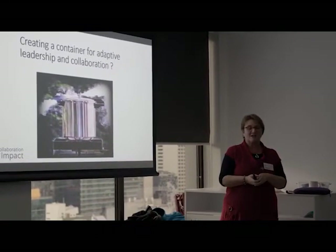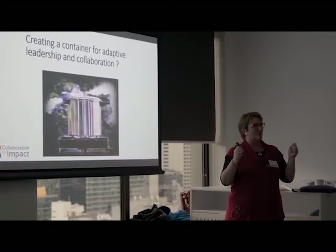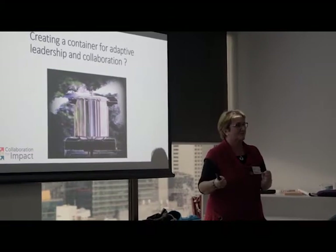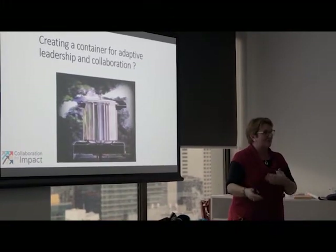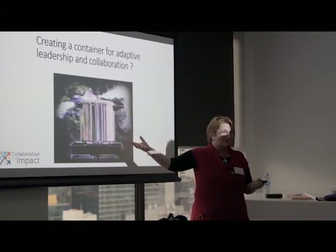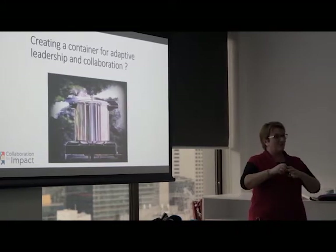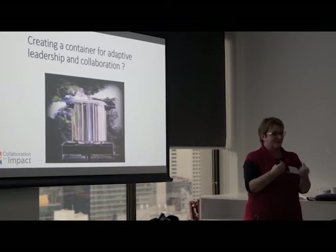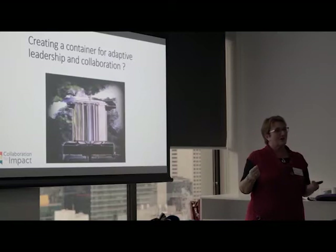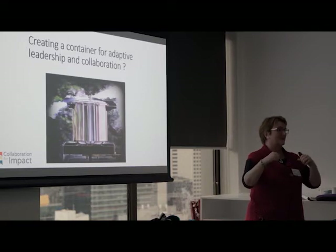The analogy of a pressure cooker is a really useful one for thinking about a holding environment, because what we're trying to do is create a new recipe. For some of the issues we're trying to tackle, we don't have a recipe — we've got to create a different dish. We don't want to use a wok, because that cooks really fast and the heat dissipates. We actually want this to cook slowly, and we want to keep the heat — the fact that we see things differently — contained in the environment.